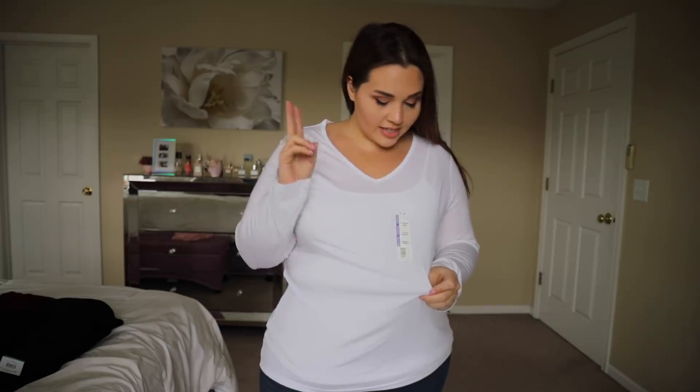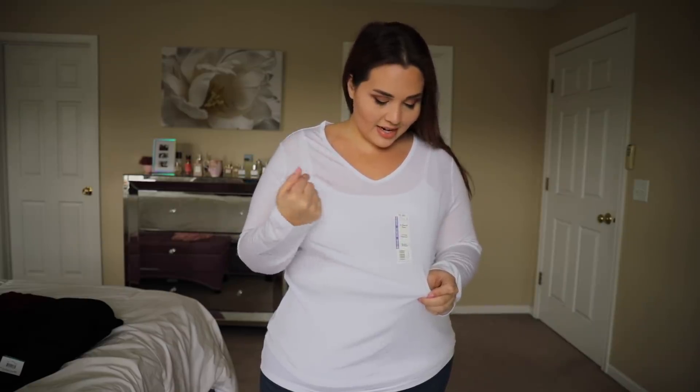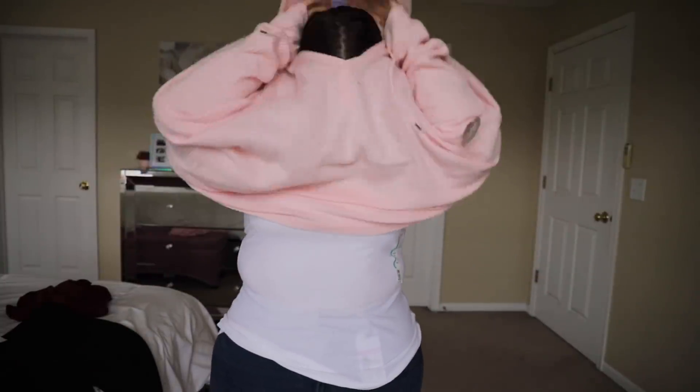Walmart has really good basics. This is a semi-fitted Time and True XXL at $8.88 — just a good long sleeve V-neck tee. I don't have much white stuff, so I picked up a white one. It is very see-through, so just wear it with their very see-through cami underneath, and for 10 bucks together you get a nice little thing happening.